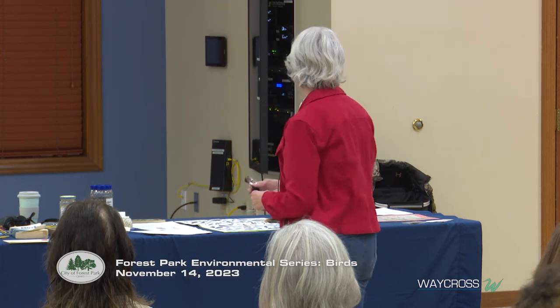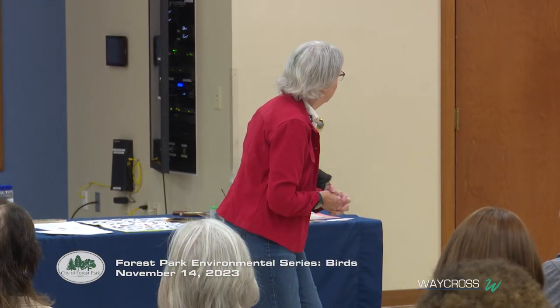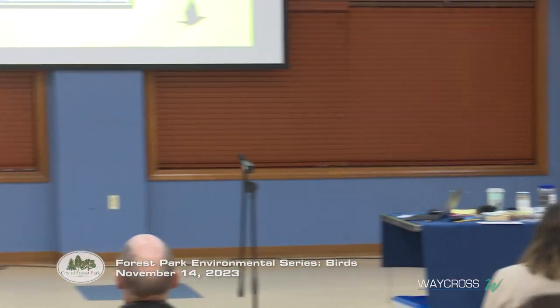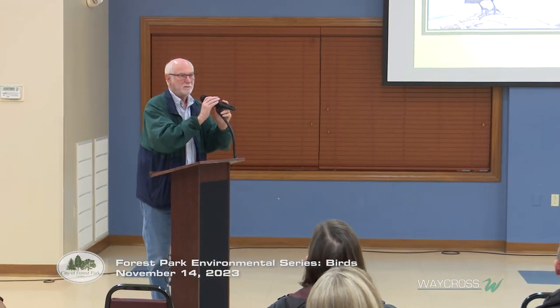All right, that concludes the presentation — I know that was fast. I'm a bird nerd and I can't stop talking about it. If anybody has a question, just raise your hand and come on up to the microphone.